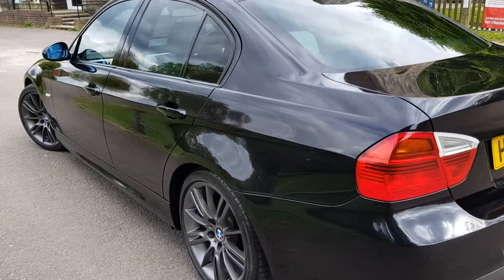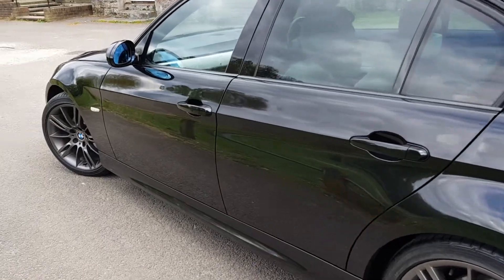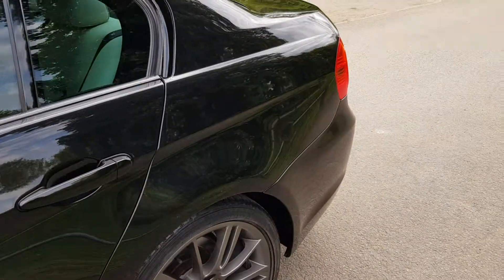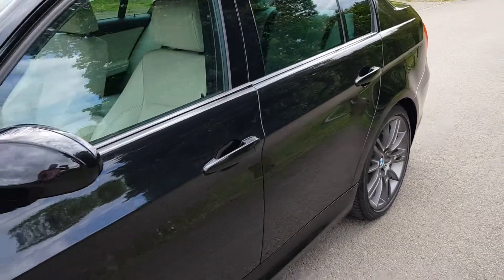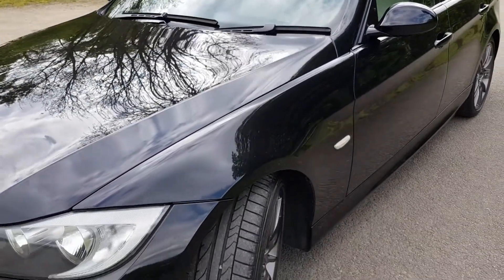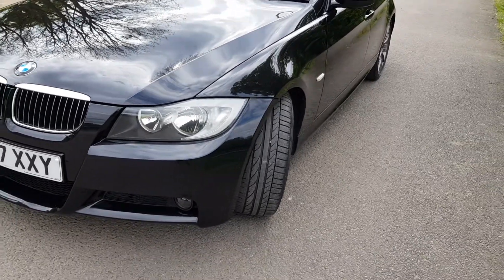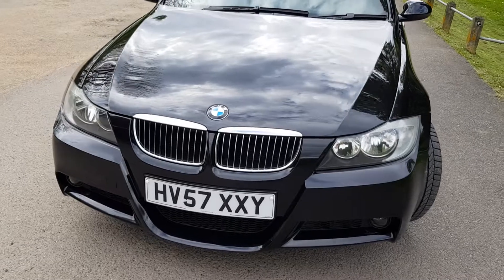I'm not too sure if you know anything about BMWs and how their services generally work — they'll normally be every sort of two years, 18 to 20,000 miles. That's how their services work out; they normally have a normal service then an inspection service. So at the moment we have started the service work on the vehicle — it's had brand new brake pads and discs at the front, and new brake pads on the rear; it didn't need any discs. It's going to go back to the guys to finish off the service.